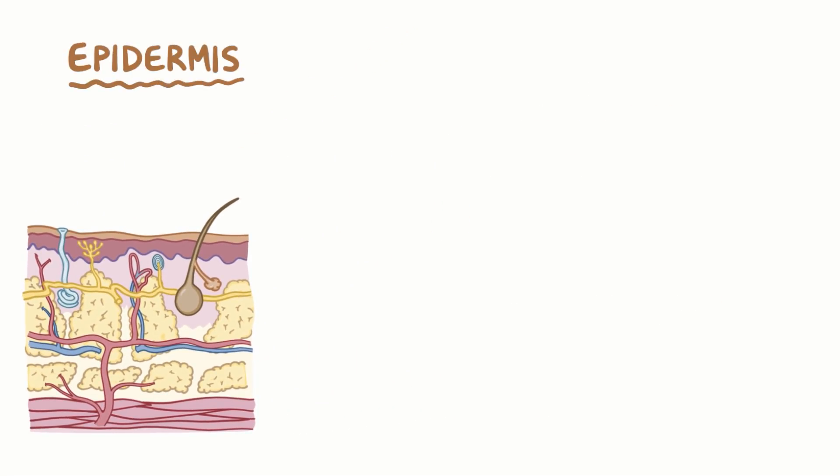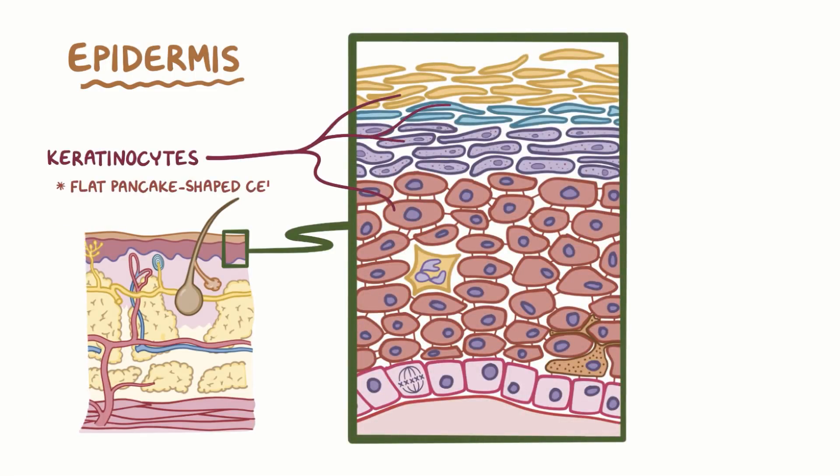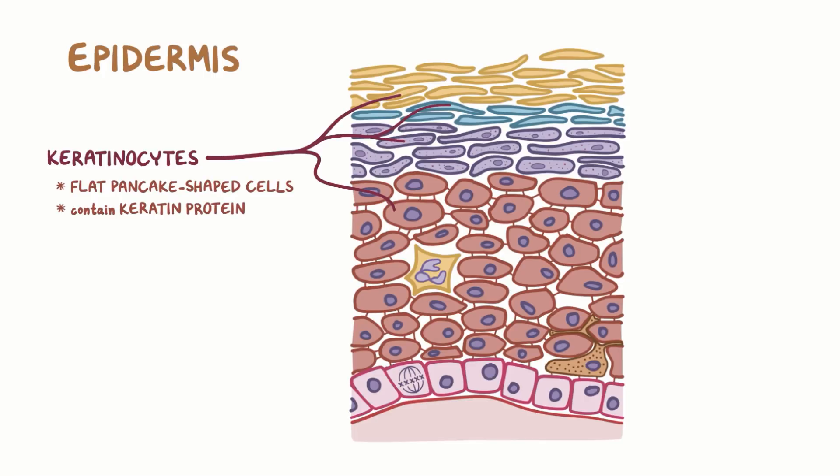The epidermis itself is made of multiple layers of developing keratinocytes, which are flat, pancake-shaped cells named for the keratin protein that they're filled with. Keratinocytes start their life at the lowest layer of the epidermis, called the stratum basale, or basal layer.